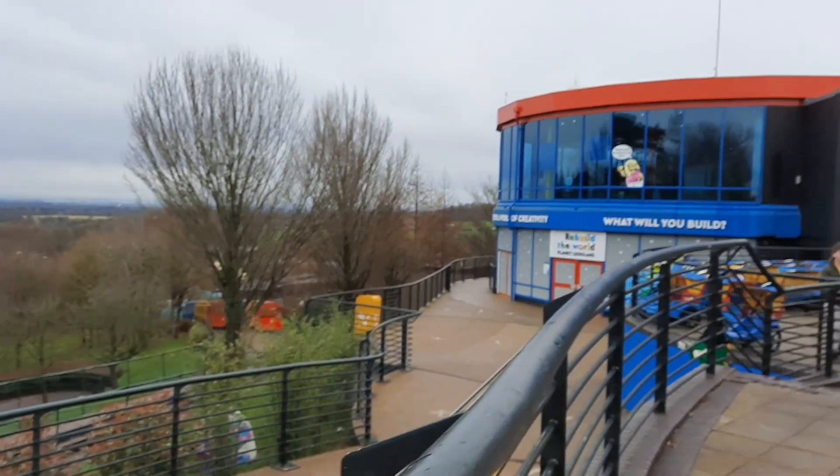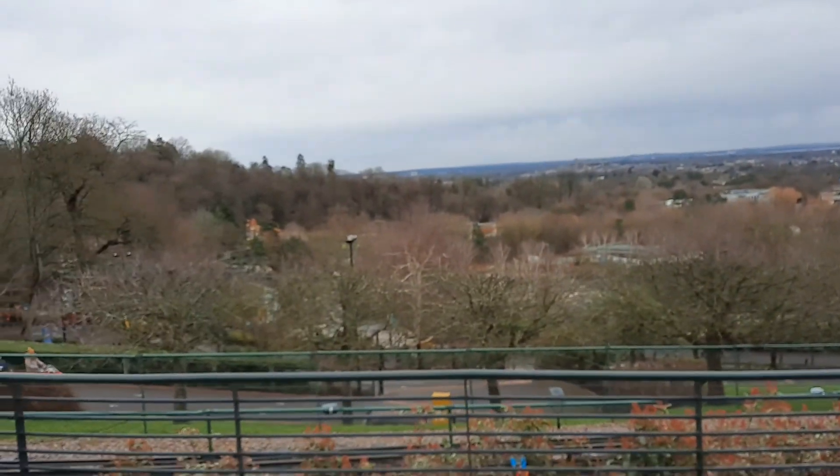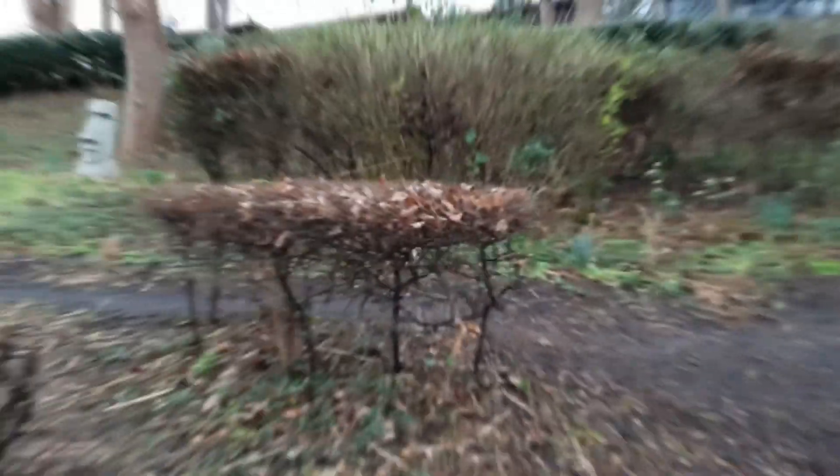Hello and welcome back to another theme park enthusiast YouTube video. Today we're at Legoland Windsor Resort — the first vlog of this channel. I'll be taking you along through the day and showing you around. The first thing I'll show you is this awesome view from the entrance, and you can see the Paw Patrol tower as I like to joke.